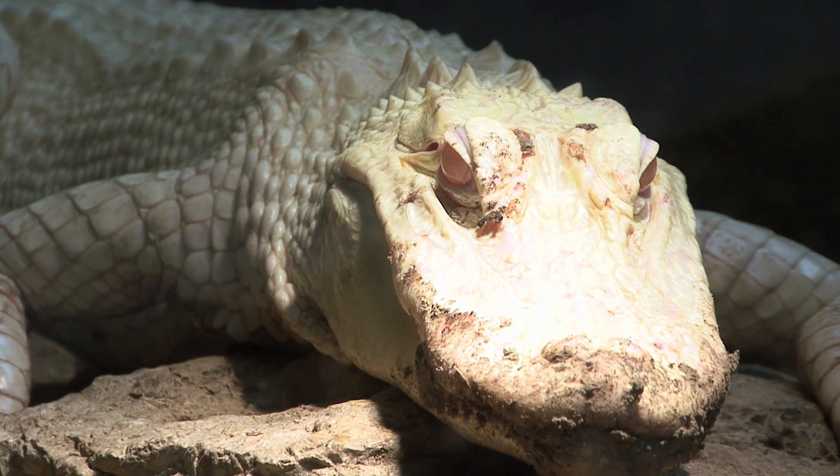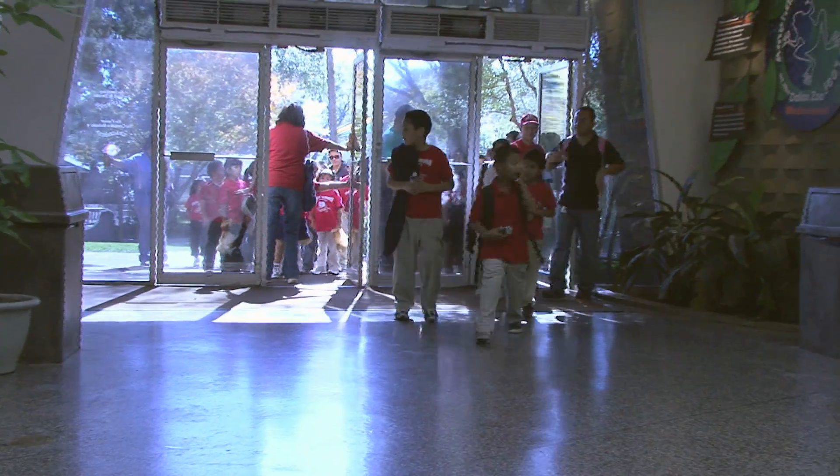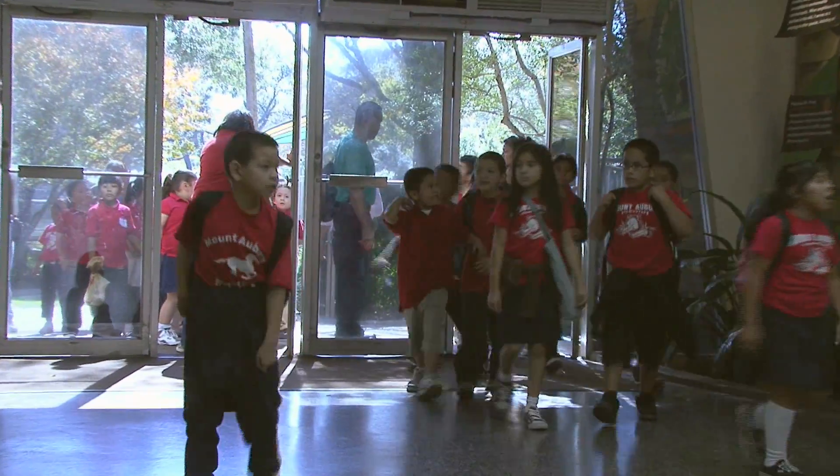He'll be here indefinitely. I guess it's officially a temporary exhibit, but it's very popular. Lines have been out the door to come see Boudreaux. I think he'll be here for a while.